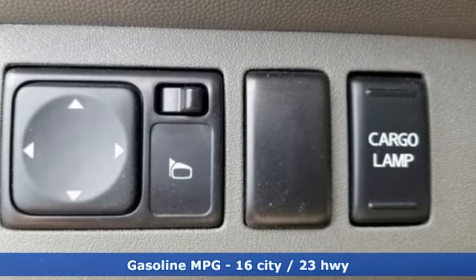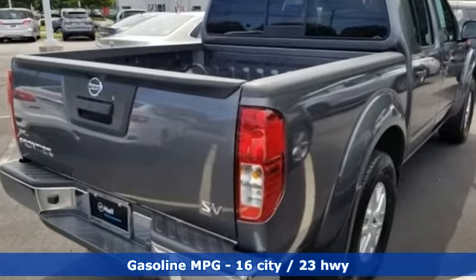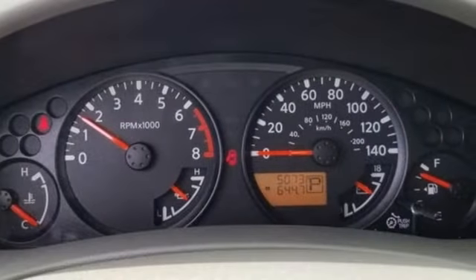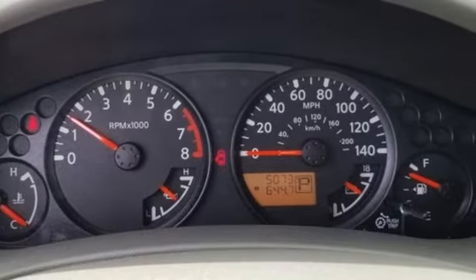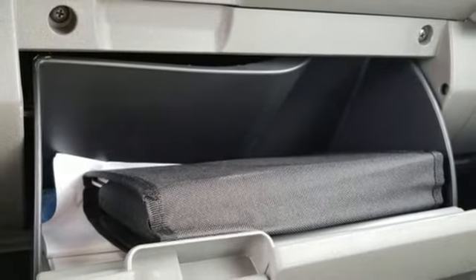Streaming audio, wireless phone connectivity, manual tilting steering column, power windows, air conditioning, automatic transmission, aluminum wheels, gas pressurized shocks, and V6 engine.